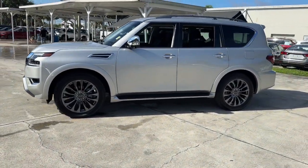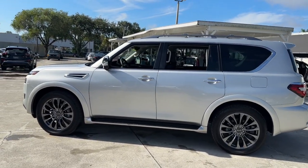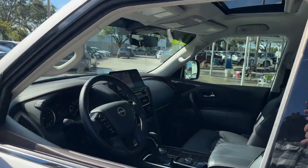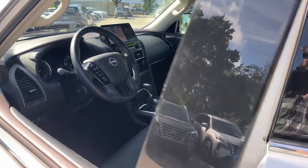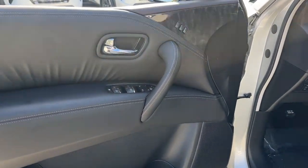From its spacious cabin that seats eight in refined comfort, to its standard driver-assist safety tech, to its massive towing capacity and available all-wheel drive, this commanding SUV gives you the confidence to take on whatever the journey has in store. The following are some of this vehicle's highlighted options.